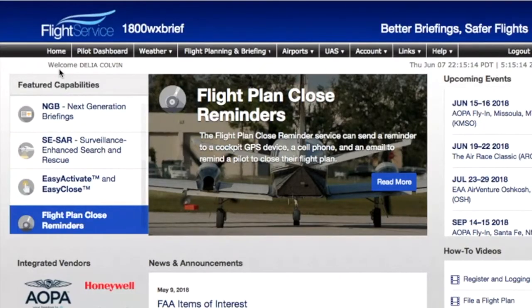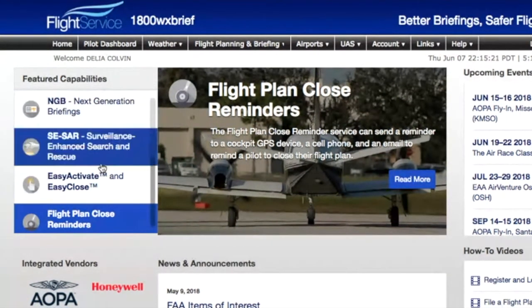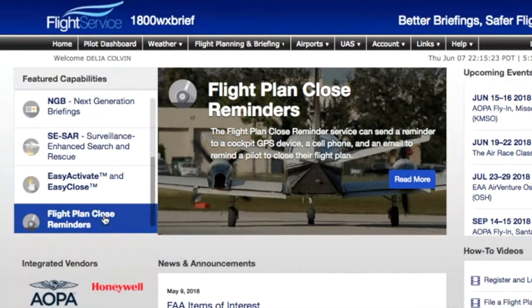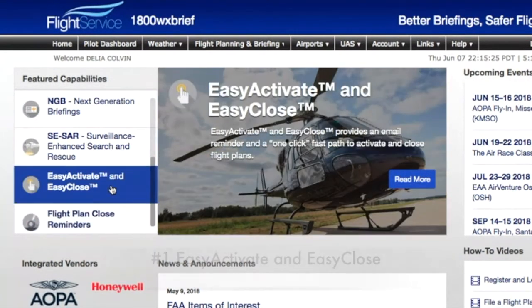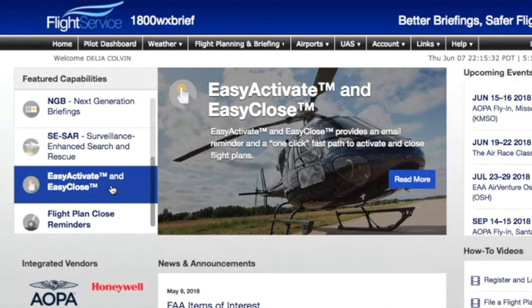Over here on the left-hand side, it has feature capabilities. These are absolutely awesome features that you've got to check out. One of my favorites is that they've got this Easy Activate and Easy Close. They just did an update on it, but you can text to activate and text to close your VFR flight plans.